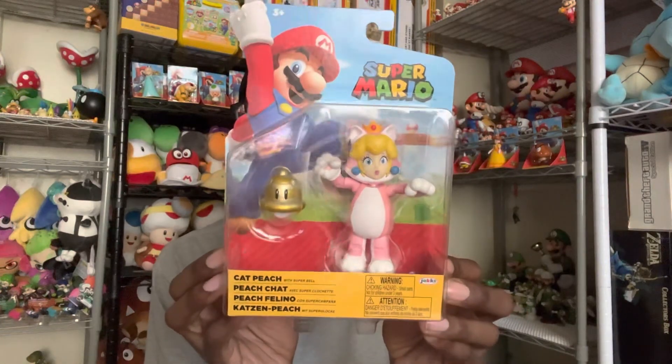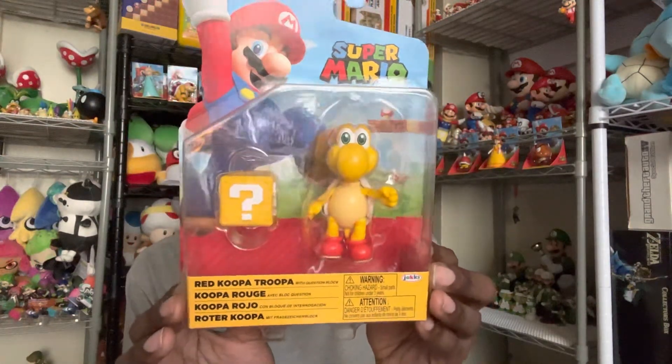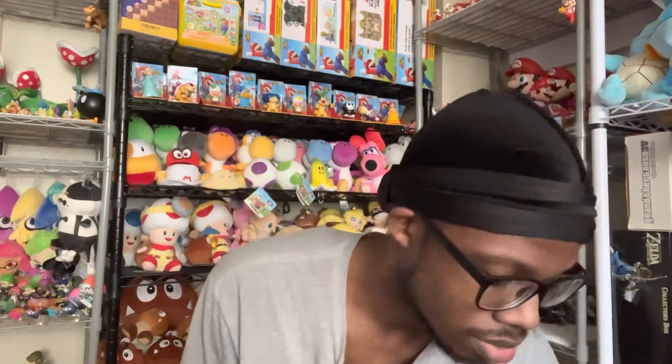Very cool, finally have her single. And I got the red Koopa Troopa as well — even though I have this one already, I like getting doubles of the enemies. Actually, both of those — the red Koopa Troopa and the Cat Peach — were from the Nintendo Store, not Target. Sorry about that.